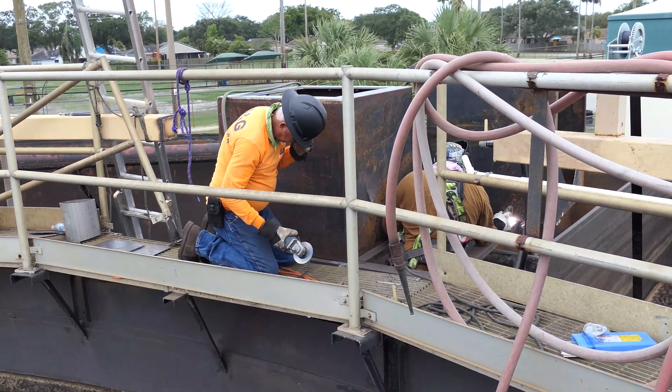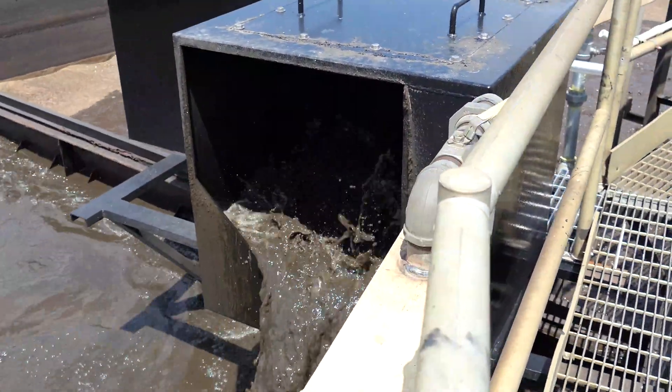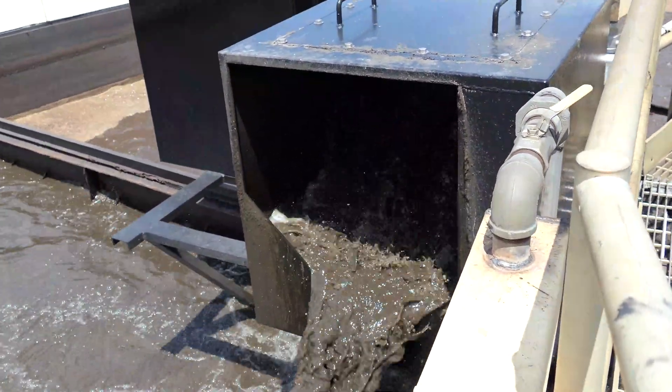After getting the sludge cleaned up, a contractor worked on repairing the system that uses air to lift the water into separate tanks. It all helps make sure the wastewater leaving Cooper City homes and businesses keeps moving in the right manner.